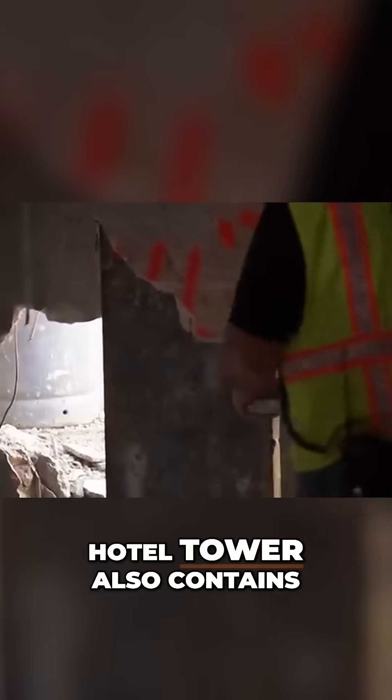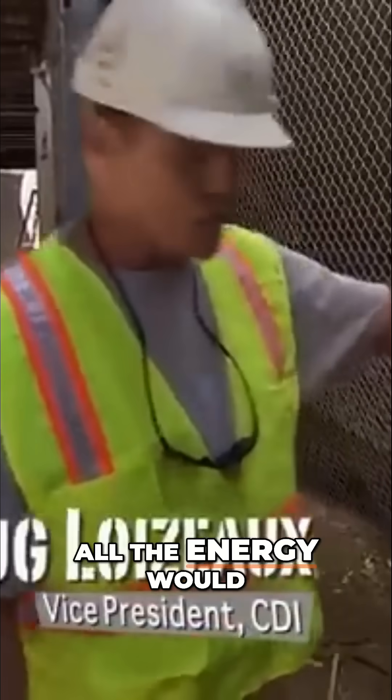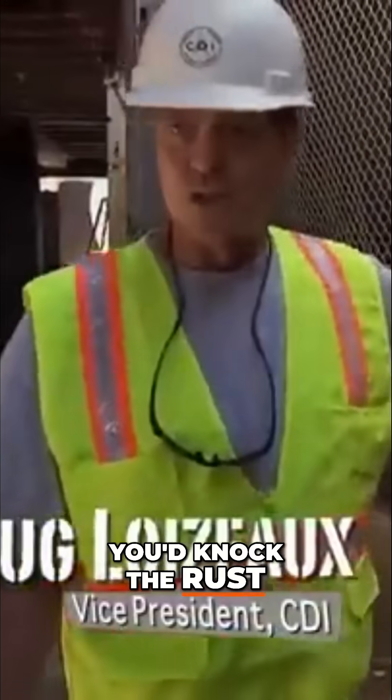The hotel tower also contains steel columns, and weakening them requires something more powerful than dynamite. If you taped a stick of dynamite to this column, all the energy would go away from it — you'd just knock the rust off of it.